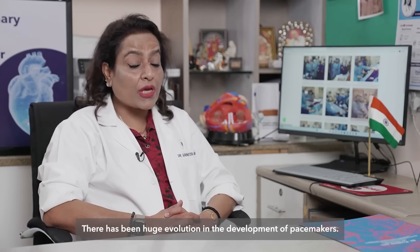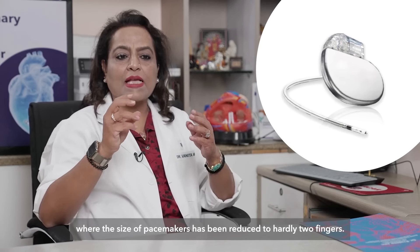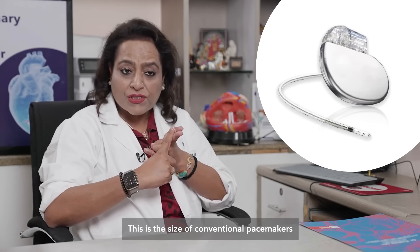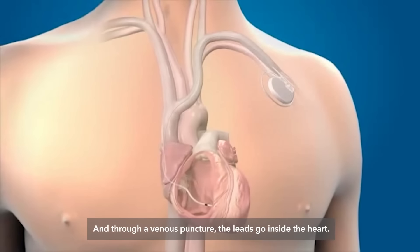There has been huge evolution in the development of pacemakers. Now we have reached a stage where the size of pacemakers has been reduced to hardly two fingers. This is the size of a conventional pacemaker, where a surgical pocket is formed in the chest to implant the pacemaker and through a venous puncture the leads go inside the heart.